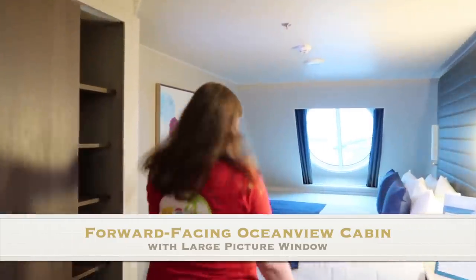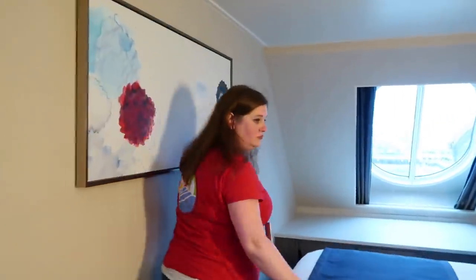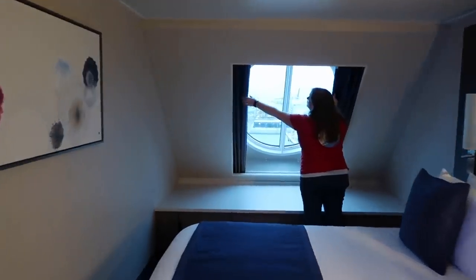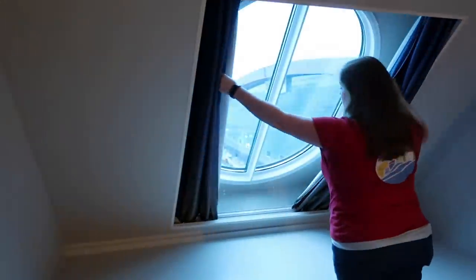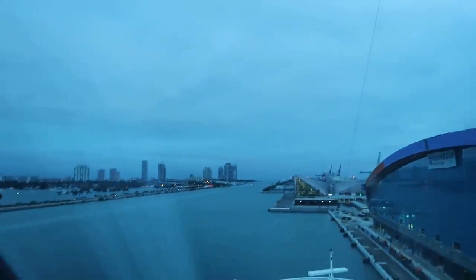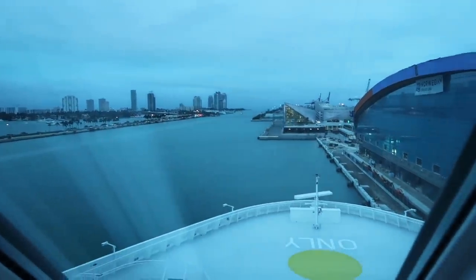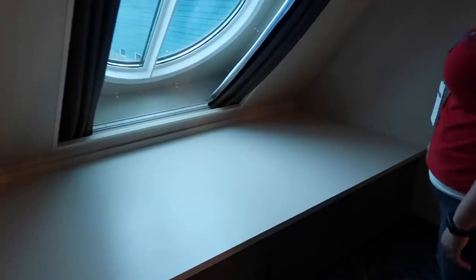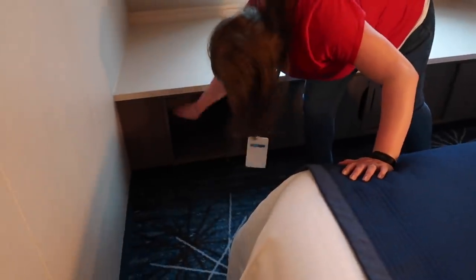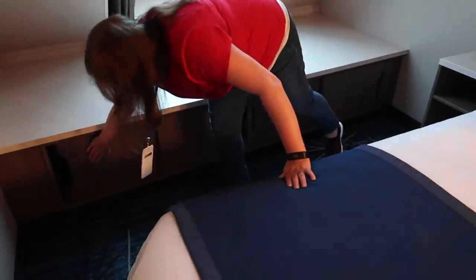This next cabin is a forward-facing ocean view with a large picture window. You've got this big window looking out the very front of the ship — you can draw the curtains at night. This view is why you book an ocean view, so you can have that forward-facing view. There's also a big seat right there with sliding storage compartments the full length of the banquette, so you can put your full suitcases under there.